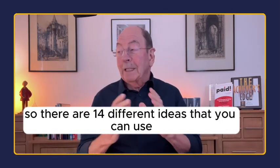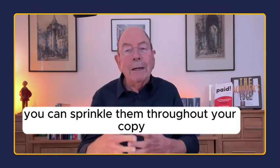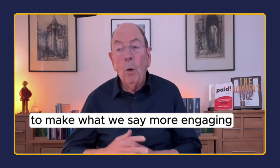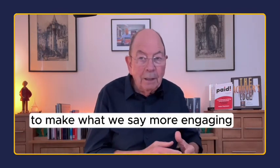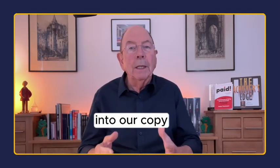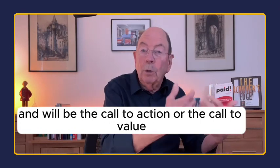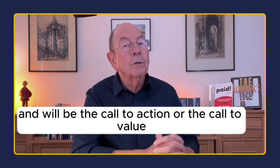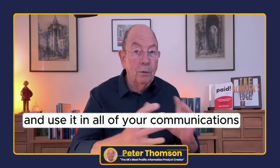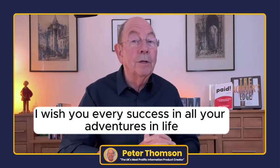So there are 14 different ideas that you can use. You can sprinkle them throughout your copy — and this works on video and in writing as well — to make what we say more engaging, to sprinkle that salt, as Stephen K. Scott called it, into our copy, to keep people reading through until they get to the end and the call to action or the call to value. I'm certain you can take this away and use it in all of your communications, and in the meantime, I wish you every success in all your adventures in life.